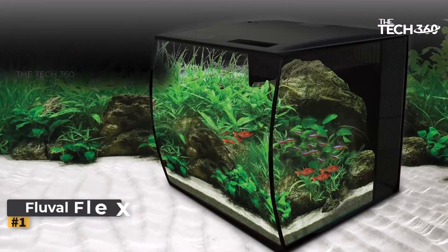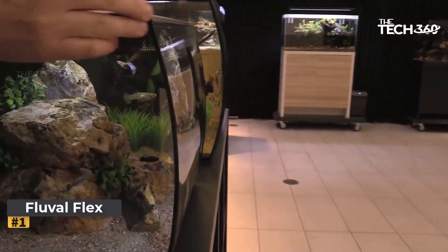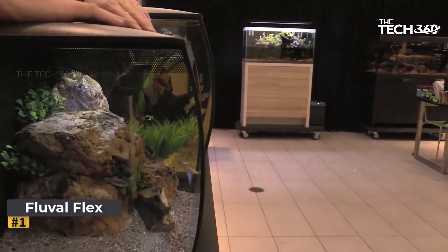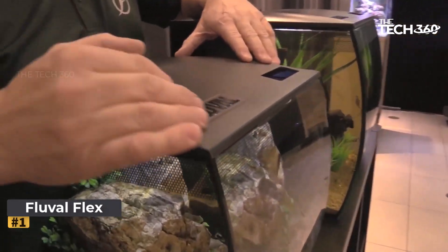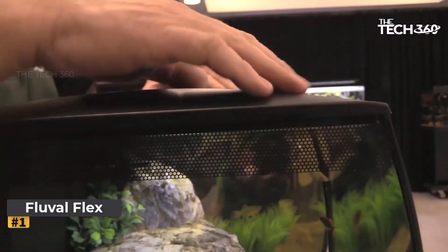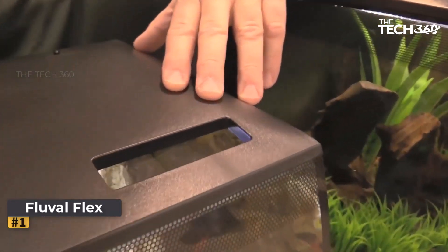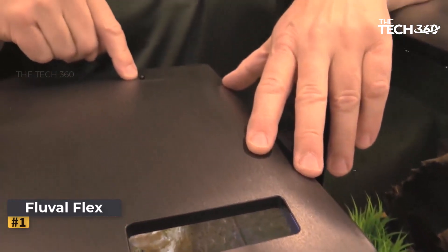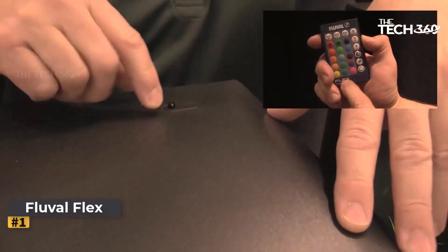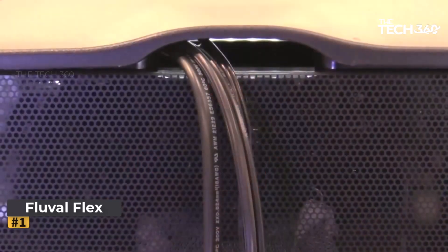Number 1: Fluval Flex Aquarium Kit. The Fluval Flex Aquarium Kit is a standout choice for small tank enthusiasts. With its integrated features, including lighting and filtration, this kit offers convenience and functionality. Boasting a 9-gallon capacity, it provides ample space for your aquatic pets. The curved front design adds a touch of elegance to any space.